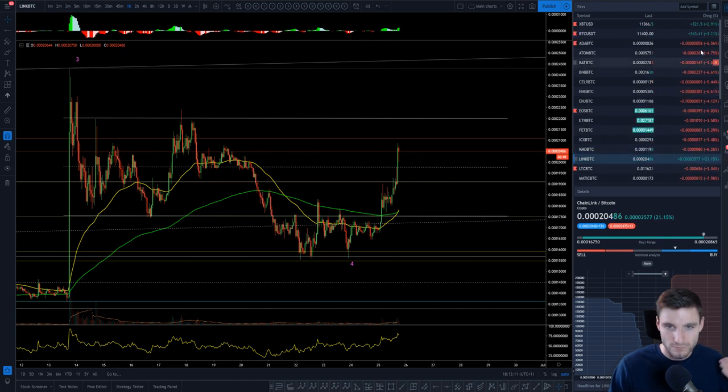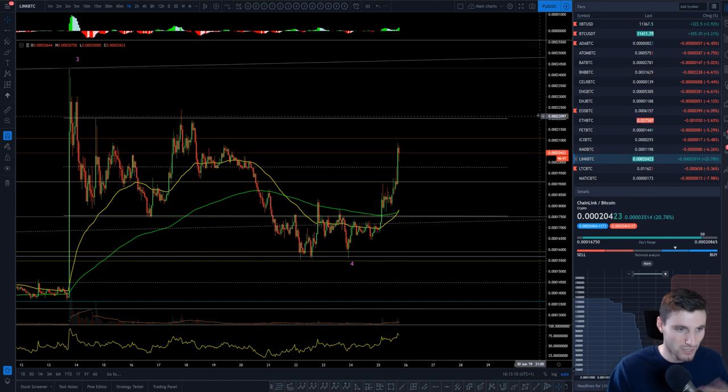Looking through the board, altcoins are very much red today. VeChain obviously with its pump, Ontology with a slight movement, and Link here. Those are the three I'll quickly cover.